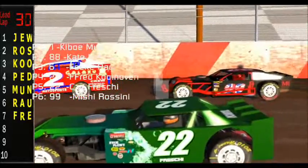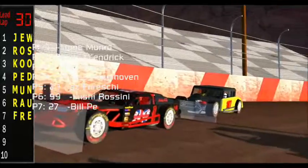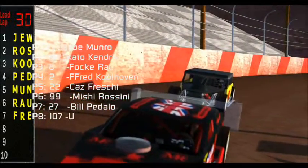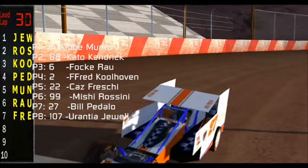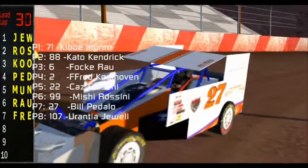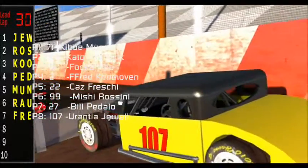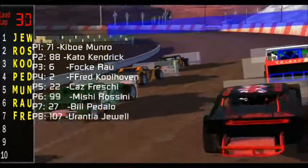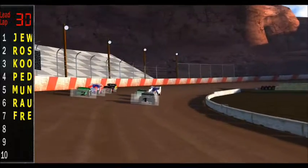Back a row from there, number 22, the Local Dog Racing entry of Kaz Freshie. And outside of Freshie, in the number 99, in the Michi Kola Red Line Racing Machine, it's going to be Michi Rossini. Back to the final row: for VF Motorsports, sponsored by Fogarty Chassis Works, number 27, Bill Padallo, back after a short hiatus. And just outside of him, starting shotgun on the field, number 107, for two raw, it's Yoranta Jewell. We're about ready to go for 30 laps of dirt modified action here at Dirt Field Raceway.